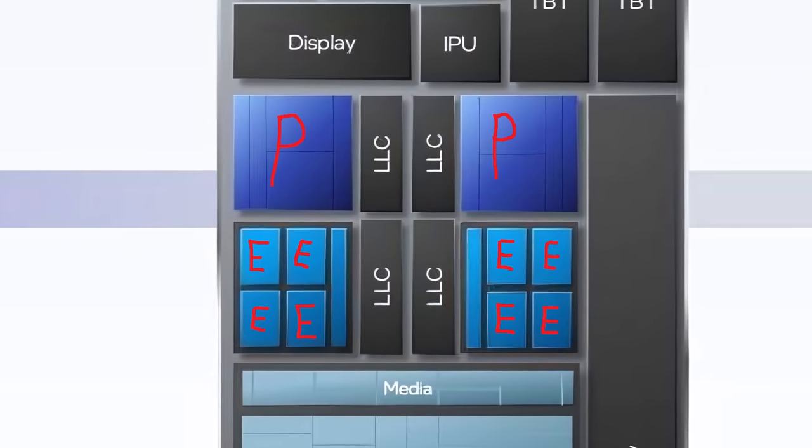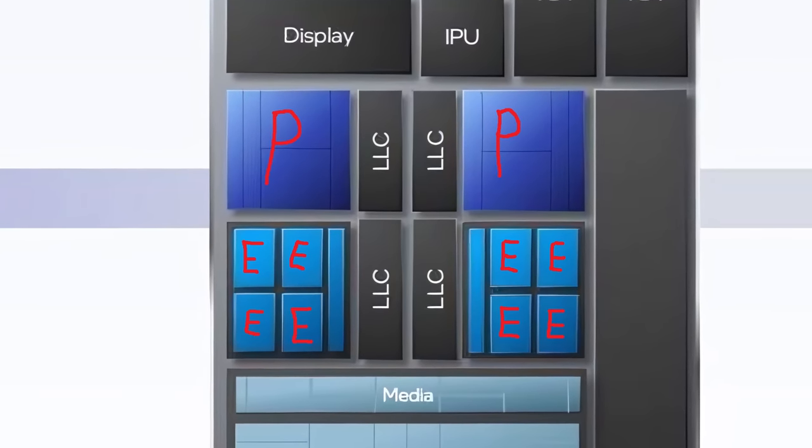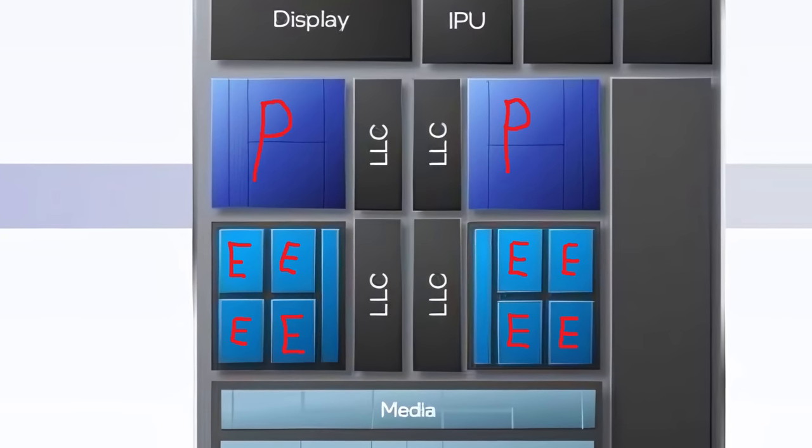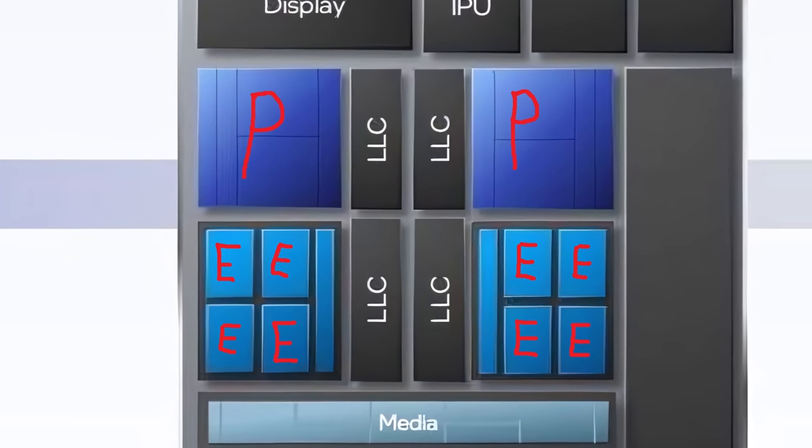It's a processor of two halves. You could be gaming on the P cores while the E cores are in the background, quietly and efficiently dealing with everything else – they could even be rendering a video back there.